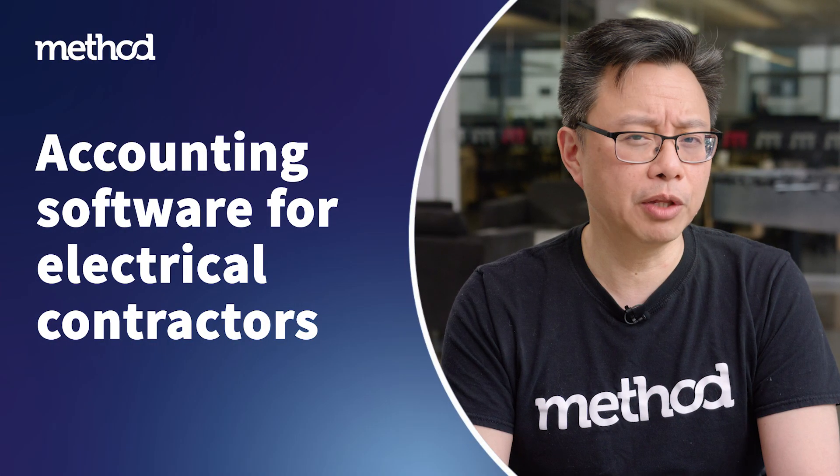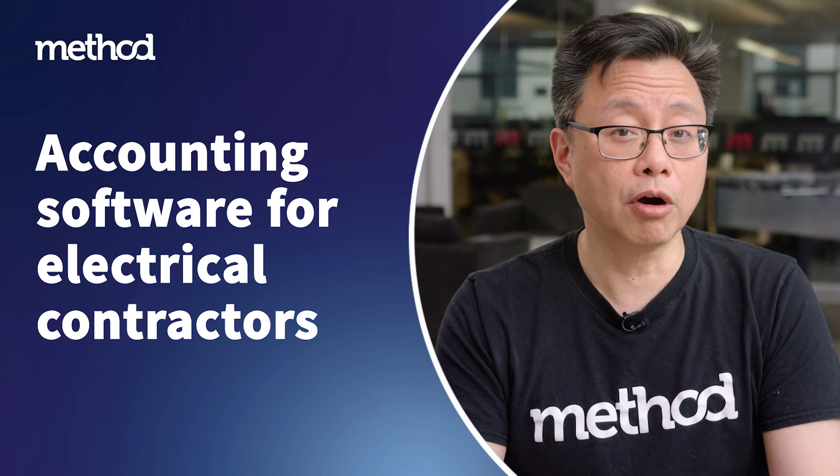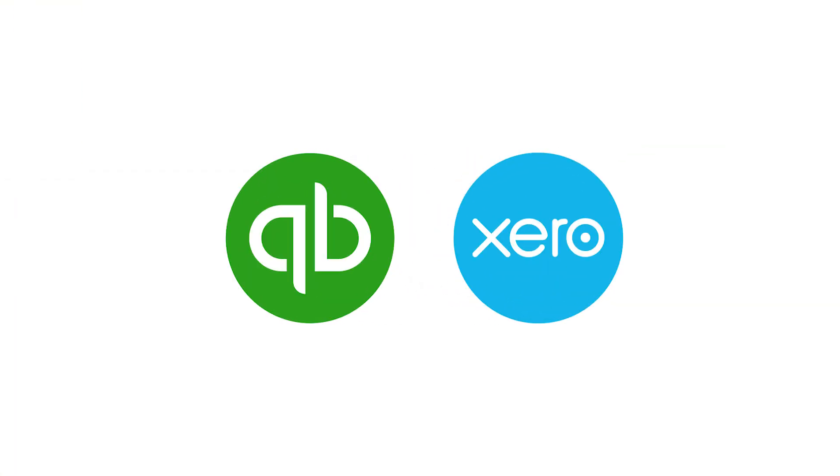You may be curious about the accounting software options available to electrical contractors. There are countless solutions available, but your best bet is to go with QuickBooks or Xero.